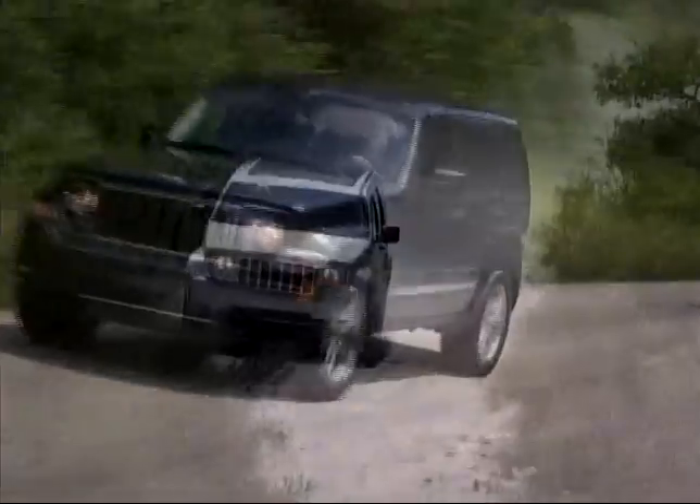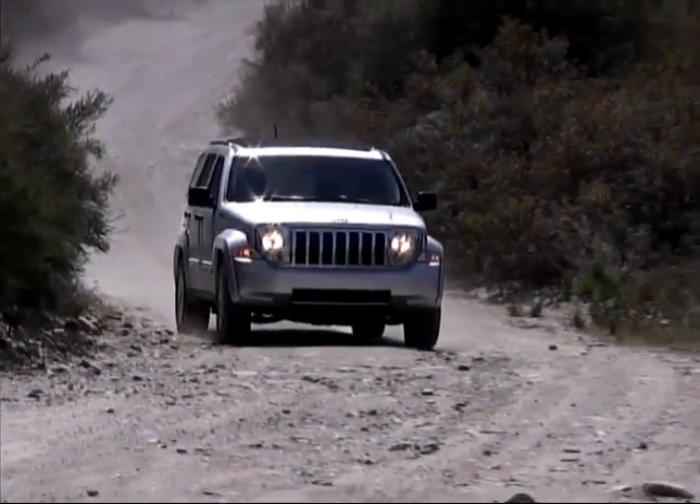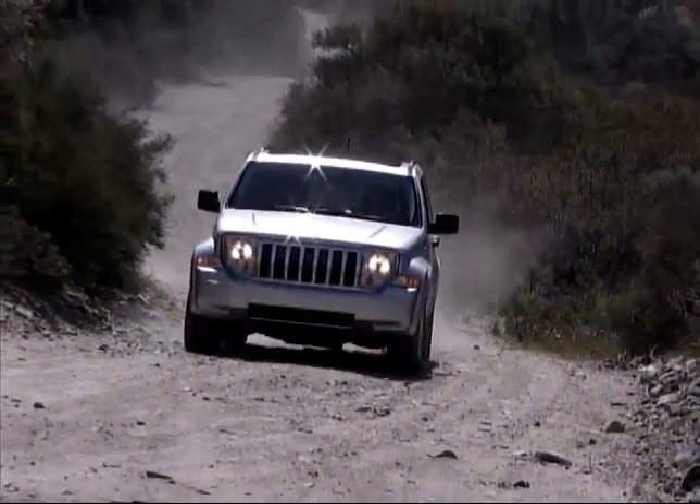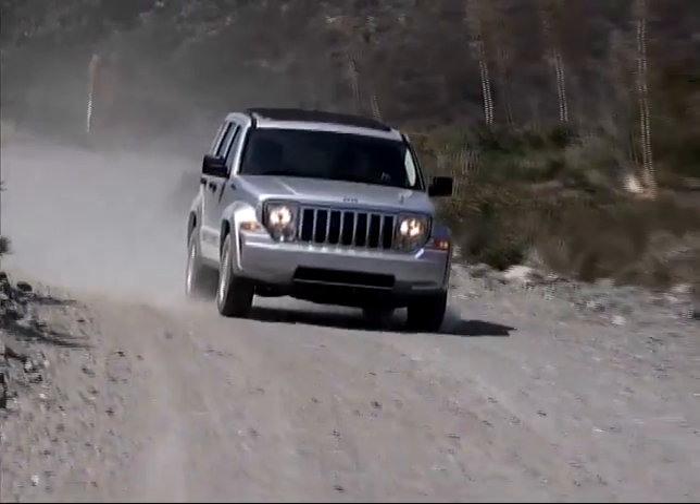With good ground clearance, short overhangs, and the availability of mechanical bits designed to withstand the rigors of rough terrain, the Liberty is ready to live up to the Jeep name when the pavement ends.